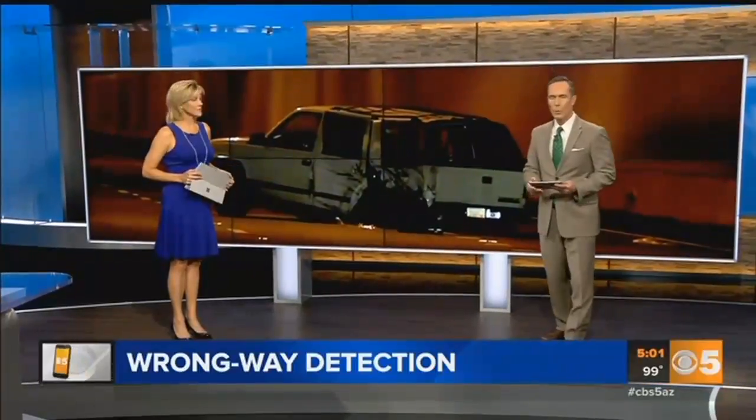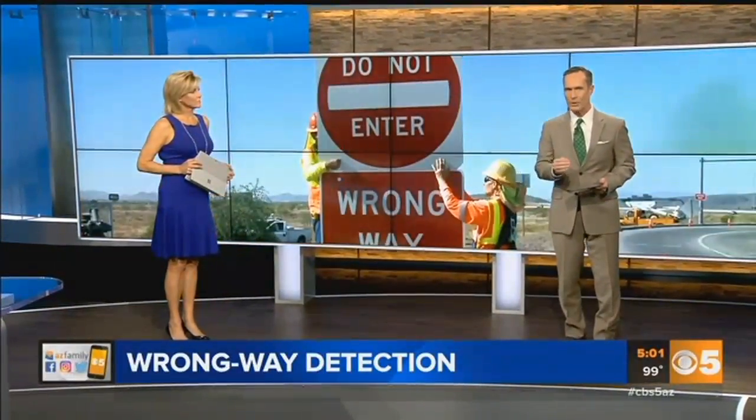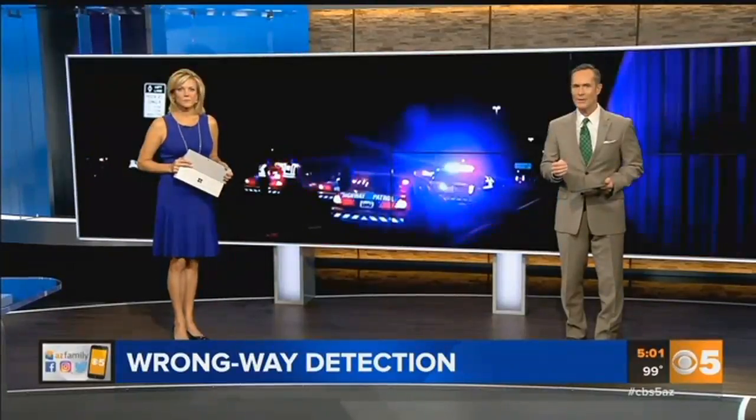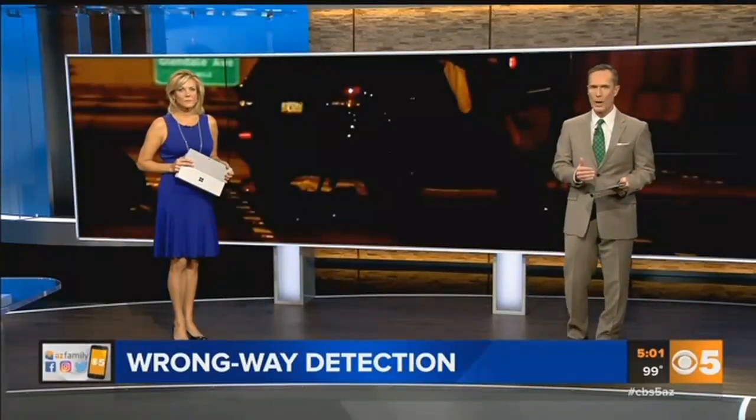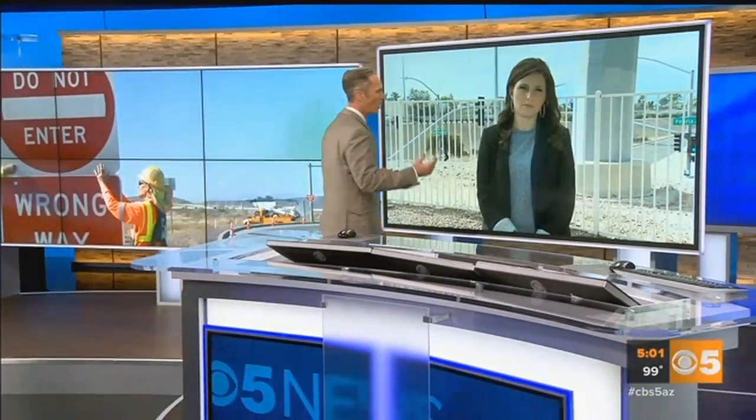Right now we want to turn to a question that has plagued the valley: how do we stop wrong-way drivers? Well, today ADOT fast-tracked a new project to install a special camera system along the I-17 to stop those wrong-way drivers. Our Carissa Planup is live up at the I-17 in Peoria to tell us how this new system would work.